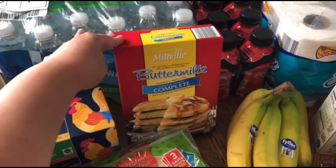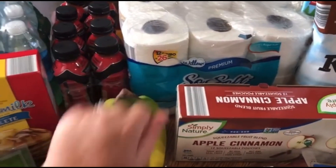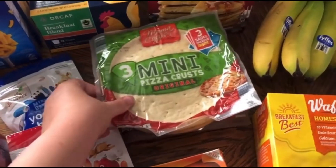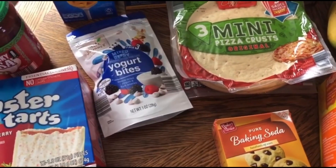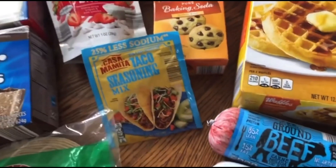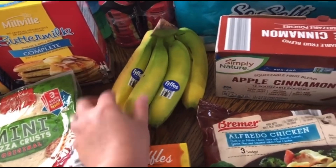I didn't order the coffee — that just got put on my pickup order so I'll have to return that. I got a case of water, some pancake mix, Body Armors, and some extra toilet paper to stock up on even though we went to Sam's. Two of the three-pack mini pizza crusts, two different bags of the yogurt bites, some baking soda, and some taco seasoning.